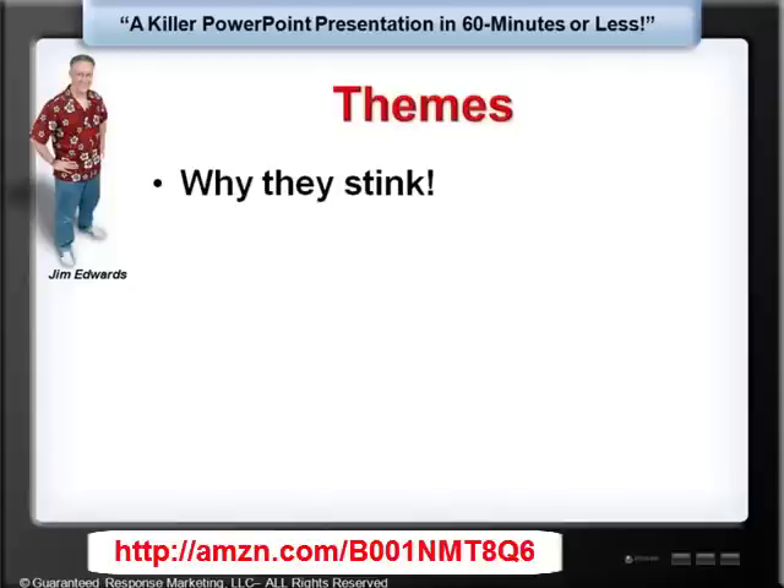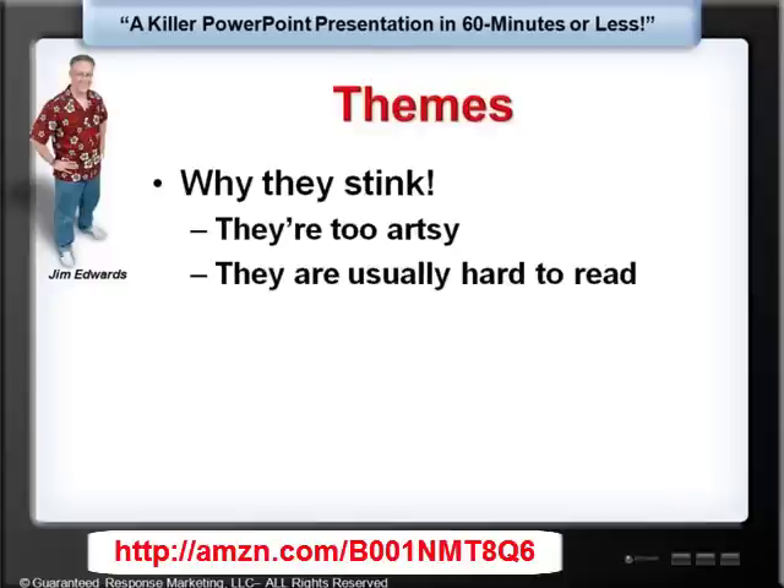They stink for really three reasons. Number one, they're too artsy. When they're artsy — meaning they are just too foo-foo for any particular purpose — they're a big distraction from the message that you're trying to give people. They're usually very hard to read. When people use themes, they usually end up with something like a navy blue background with white letters on it. They think it looks super cool, but everybody in the audience is looking up at it going, oh my God, I can't read it.